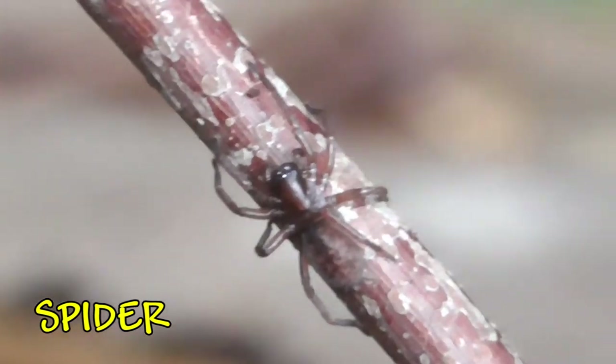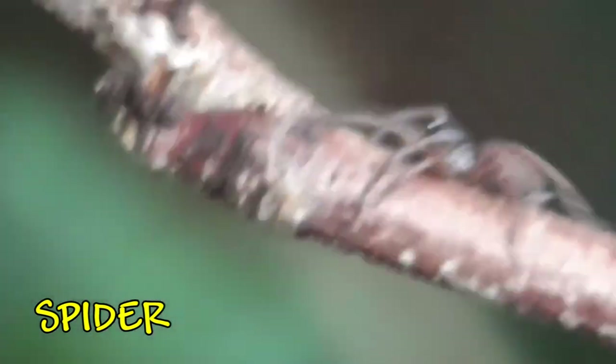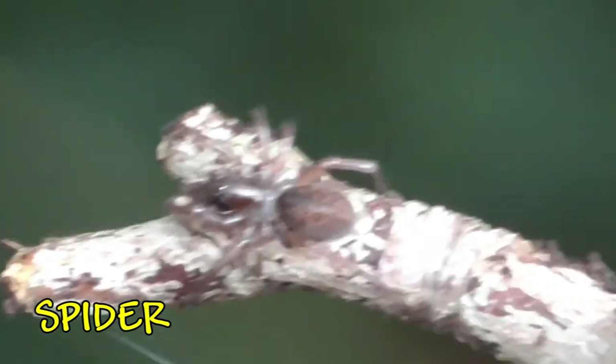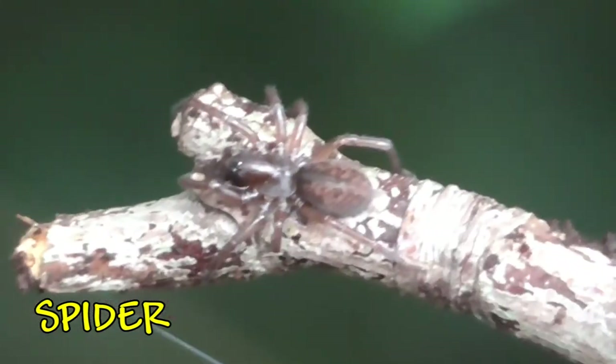Also in the compost heap you'll find spiders — many different types. This one is crawling up the stick here and you can possibly see a little bit of a web where they are trying to cling on to things. Again, they're predators of other creatures.